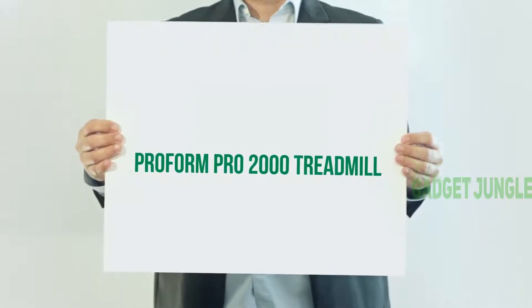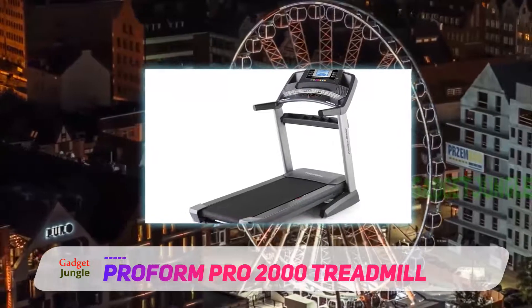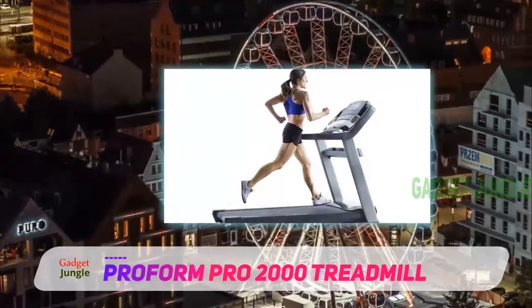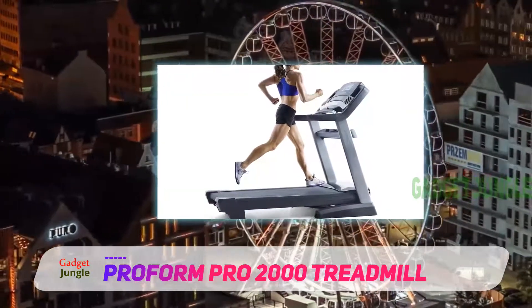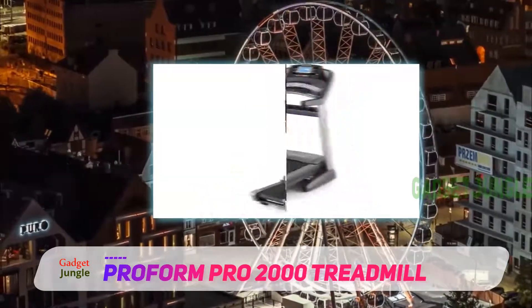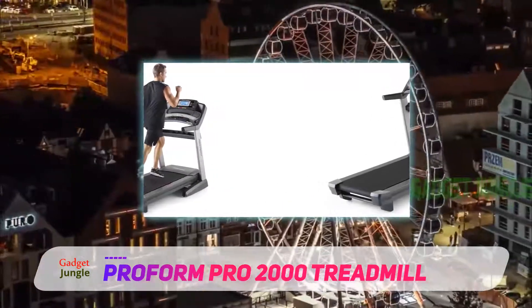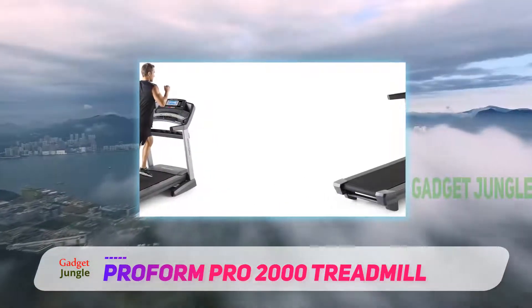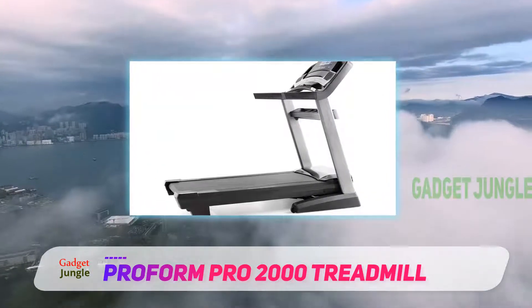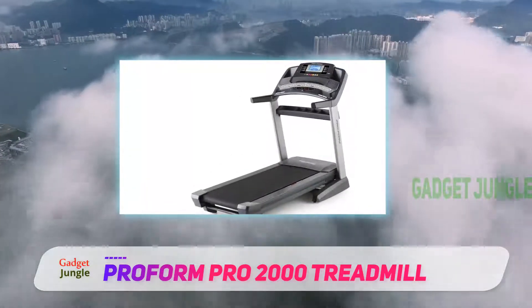Proform Pro 2000 Treadmill. This best treadmill brand retains the best position as it has some great features. It is also an expensive treadmill. If you are looking for advanced workout options and ultra high performance, then this Proform Pro 2000 Treadmill will be the best for you to buy. This top-rated treadmill for home use retains one of the best positions as an expensive product from Proform, and you should go for it if you are looking for an advanced workout option.